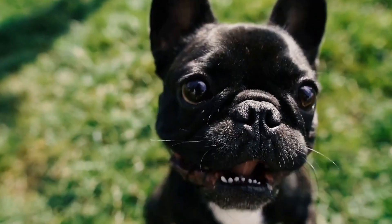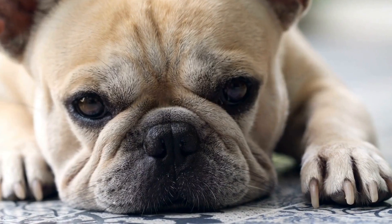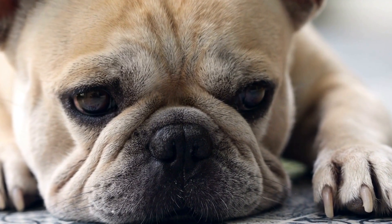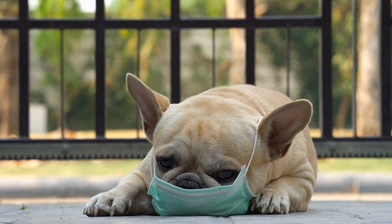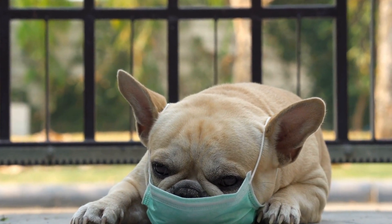French Bulldogs are adorable and lively little dogs that make wonderful companions. As a pet parent, it is crucial to choose the right collar or harness for your French Bulldog to ensure their comfort and safety during walks or any outdoor activities. In this video, we will explore the different types of collars and harnesses that are suitable for French Bulldogs.